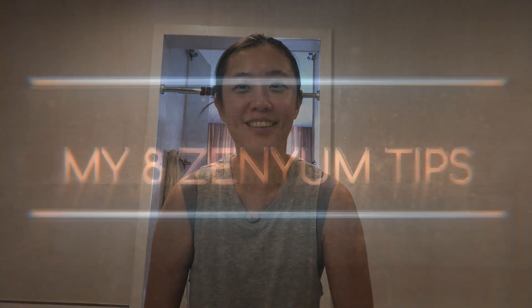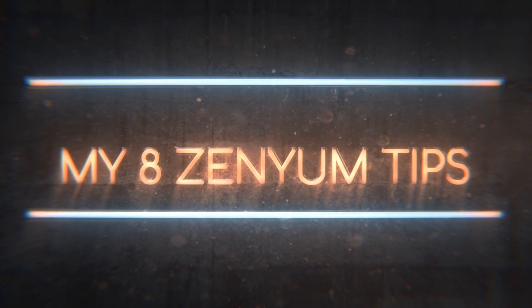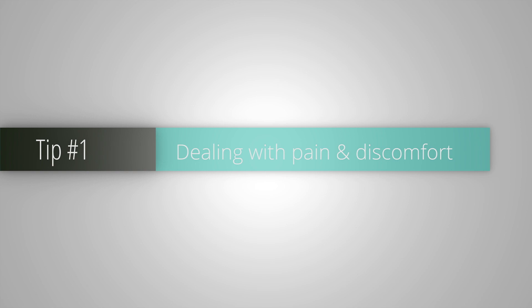I can't wait to have straight teeth. For those of you who are interested in getting aligners but you're not sure what to expect, or maybe you've done the scan and you're waiting to receive your aligners, then these tips are for you. The first three days are going to be rather uncomfortable and painful, especially when you take them off and put them back on.